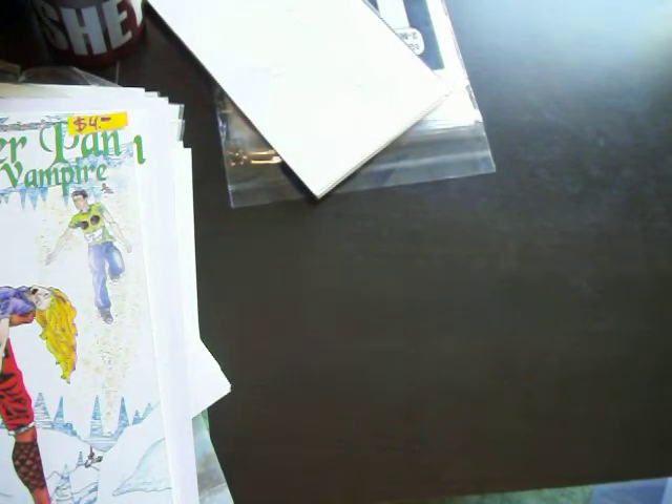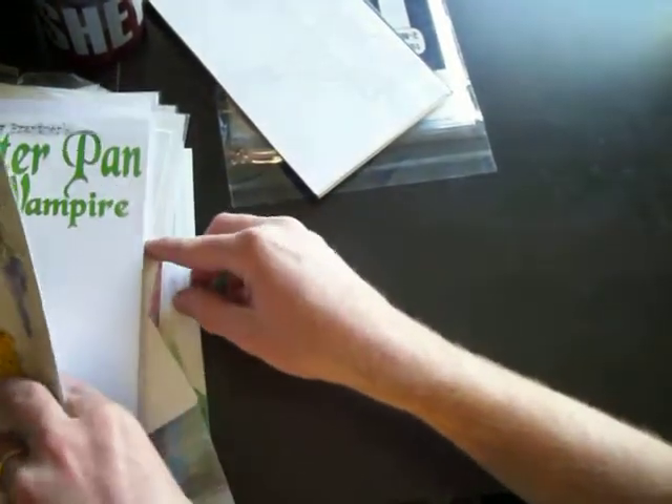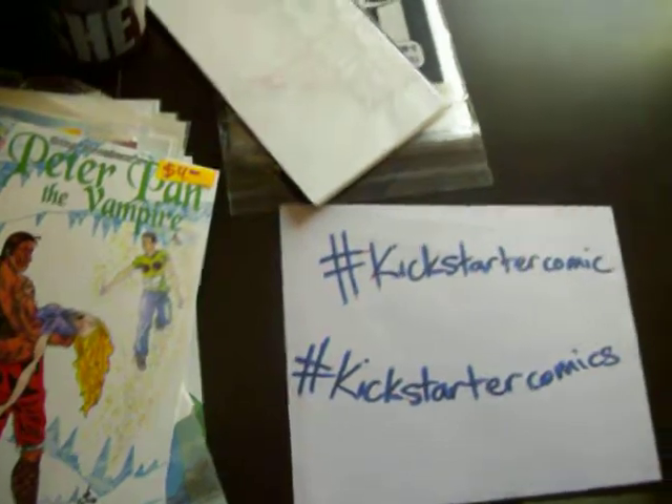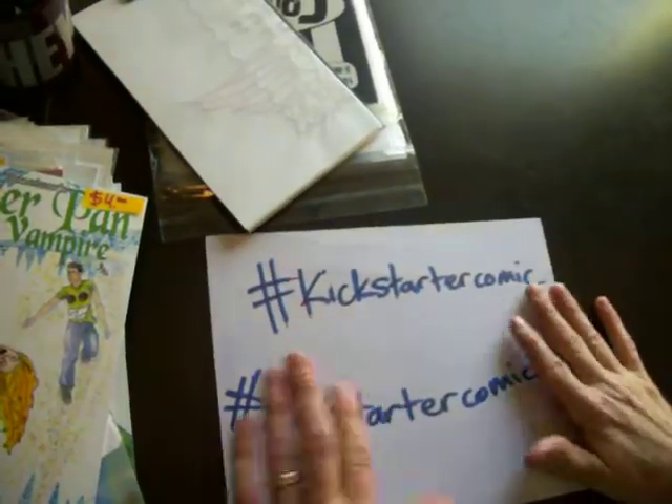Let me get into the nitty-gritty of what I'm doing. I am going to bag and board my comics while I tell you what they are about. Does that sound fun? Kickstarter Comics — let's see what view I've got here.